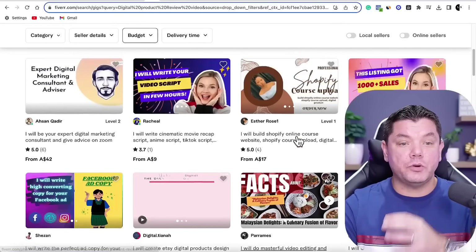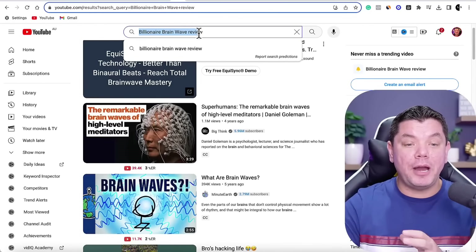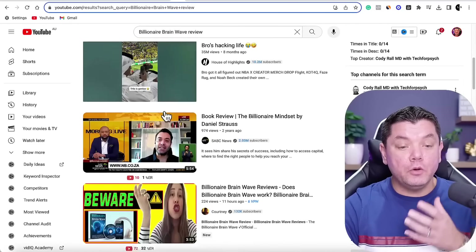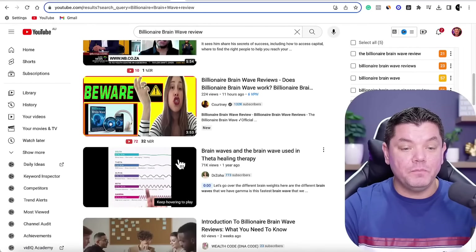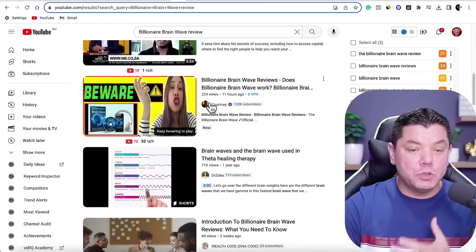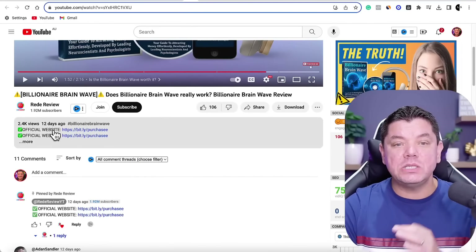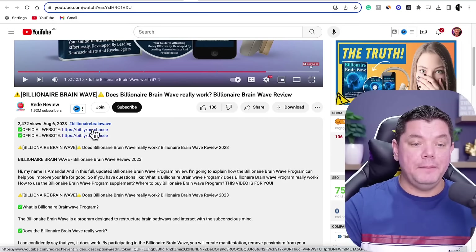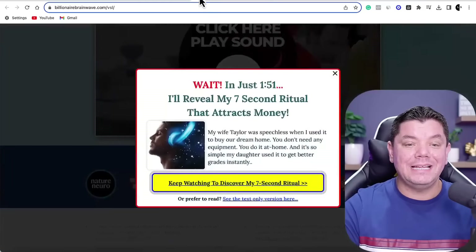So how do you go about putting up these videos? All you need to do is come over to Fiverr, find somebody to create the video for you, then post it up onto YouTube. When people search 'Billionaire Brainwave review' on YouTube, your video could potentially rank on the first page. You can see this video is only 3 minutes and 53 seconds long, had 224 views in the last 11 hours, and the links in the description take viewers straight to the product page where they can purchase.